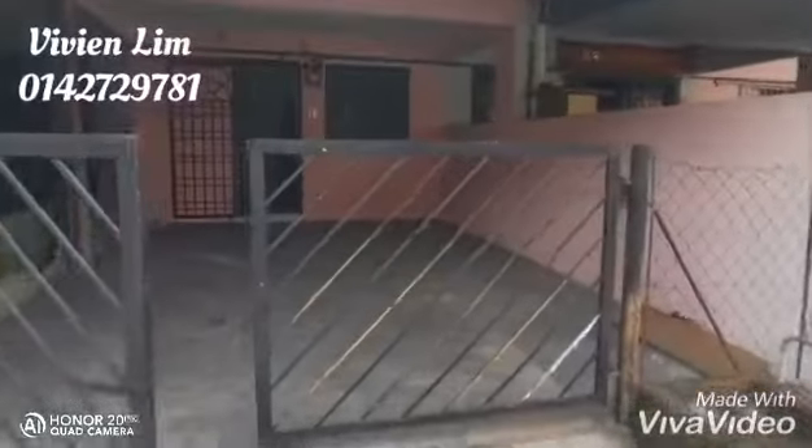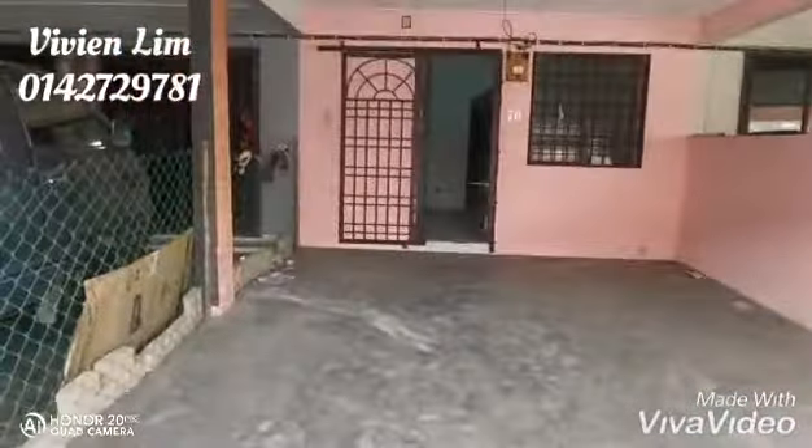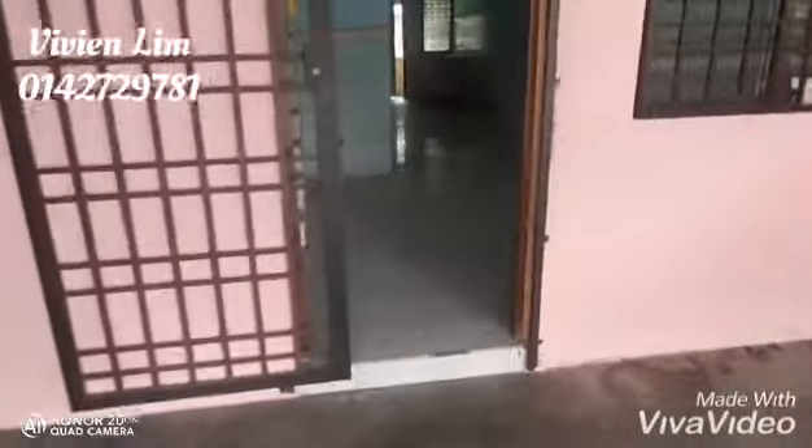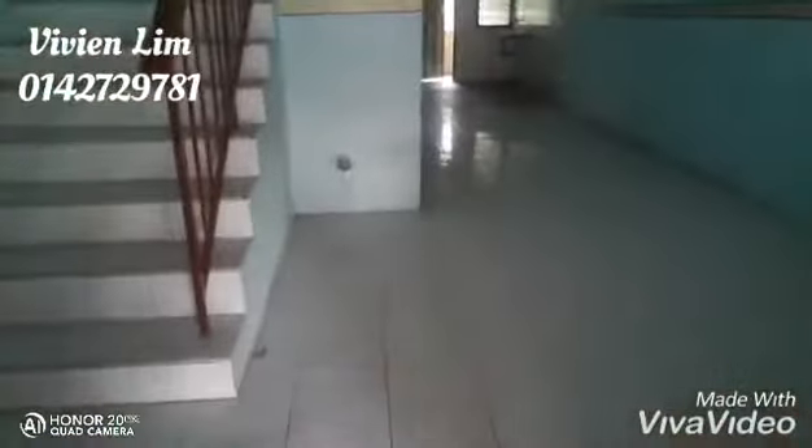Hello everyone, welcome to Anthropocene. This is one of the 9th house and the house size is 14 by 60. Let's go inside.